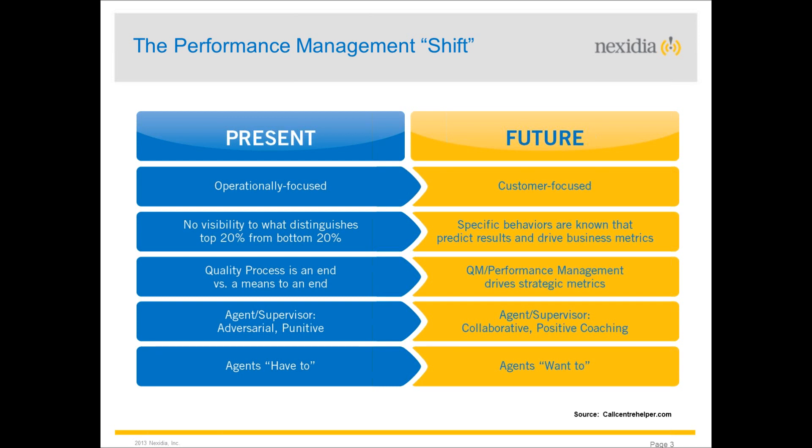There's a huge drive and aspiration to move to a more customer-focused view of performance and quality — getting the voice of the customer into any framework. There's a shift away from a heavily KPI-driven, metric-driven operational function. There's also been definite movement towards a more collaborative and positive coaching culture, away from the punitive and adversarial approach. And it's important that everyone, top down, understands and feels part of what performance and quality management is trying to achieve.